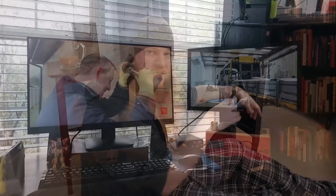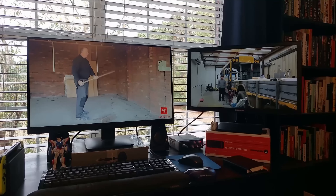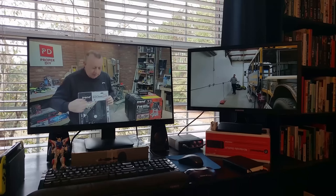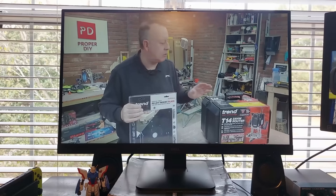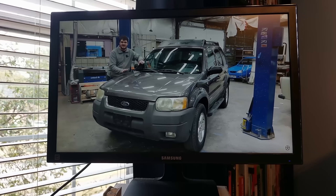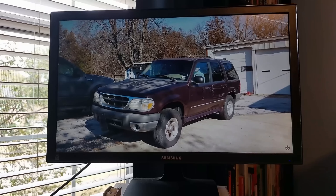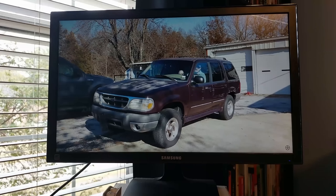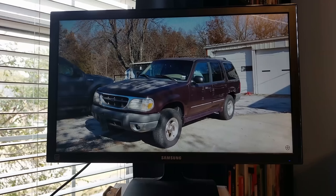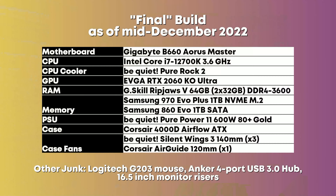Pretty much everything is being replaced. The only things that are staying are the keyboard, my Logitech Z130 speakers — I've used those for years and they sound good enough — and my monitors. One is a Dell 27-inch 1080p 144Hz that they unfortunately no longer make, and the other is a Samsung S22E310 I found at Goodwill for 15 bucks. It's only 1080p with bad ghosting, but it works.